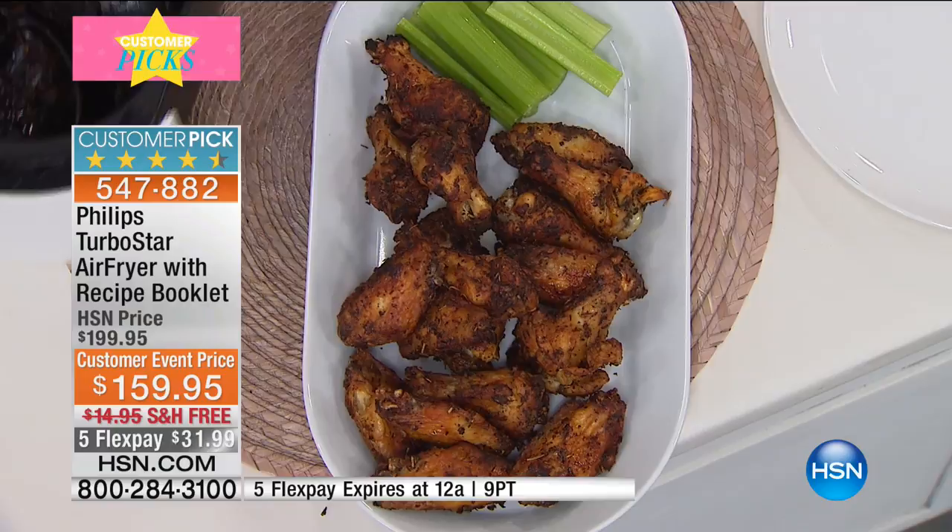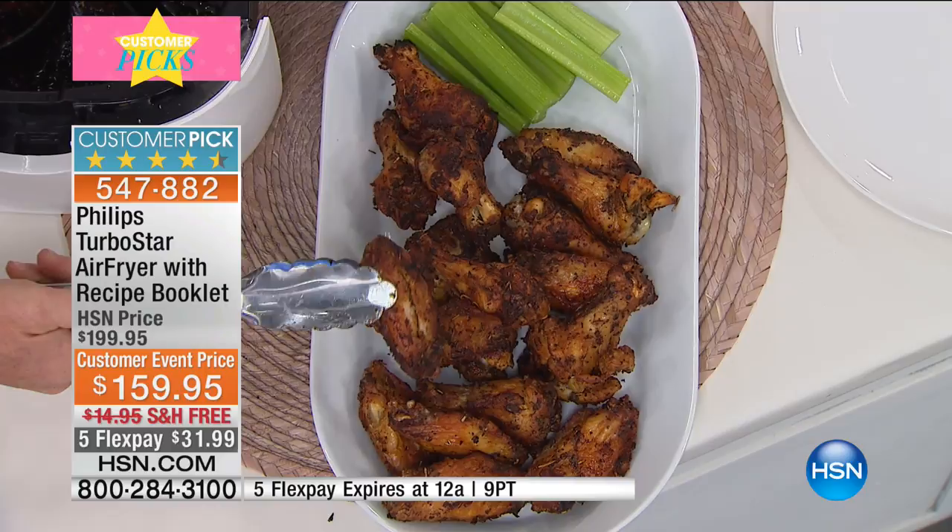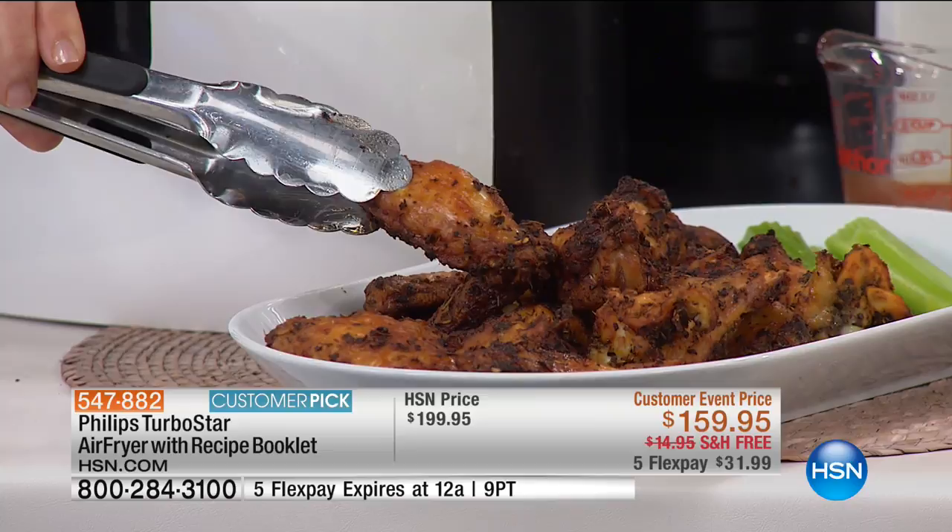This is at a customer appreciation event price of $159.95 — that's a fancy way of saying it's on sale — with free shipping and on five credit card payments of $31.99.